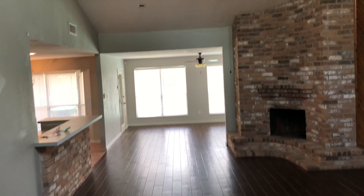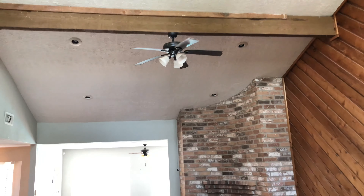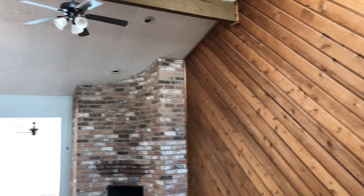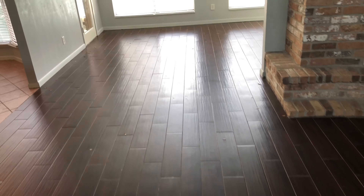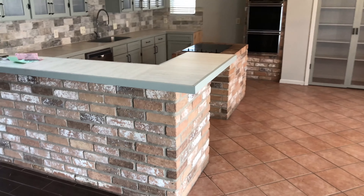Coming in here — nice big grand ceilings. There's a cedar accent wall and it does have nice wood-look tile throughout most of the downstairs, except the kitchen. There's exposed brick on the bar area.